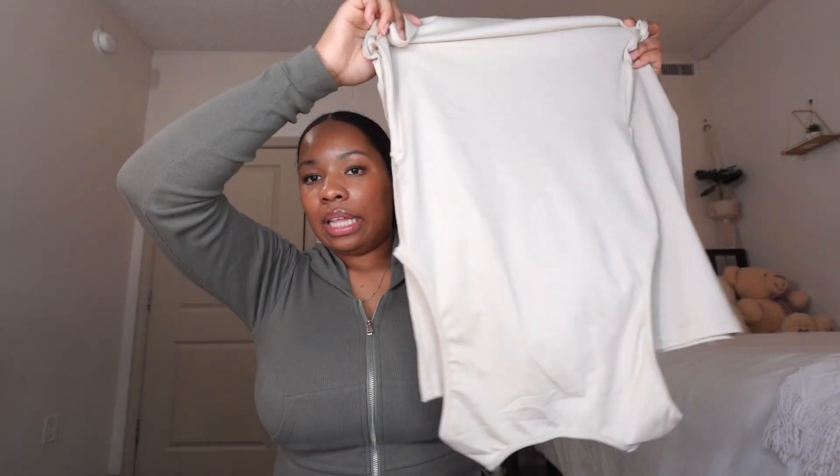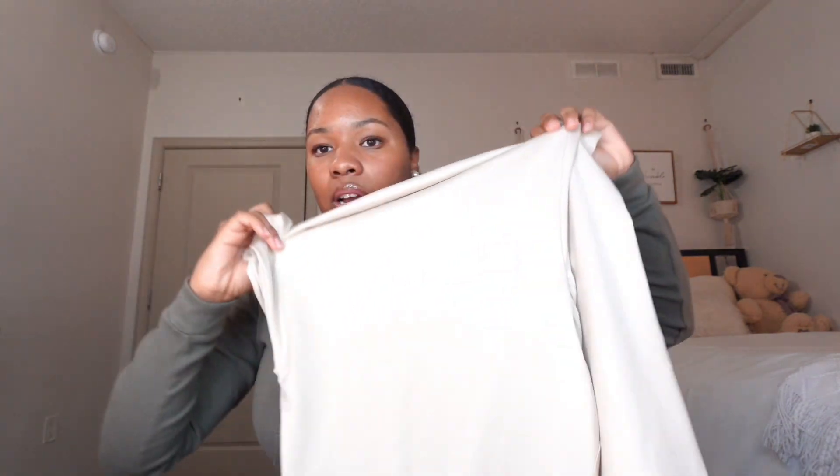The next dress is just a basic neutral dress. I hate not having basics because I can dress them up or down. This would look really cute with the cheetah shades I showed earlier. I did order some Tory Burch sandals and those would definitely eat with this dress. It's very simple and the texture is pretty soft — not overly transparent, but it depends on the bra you wear.